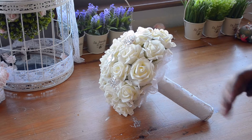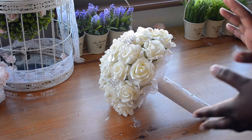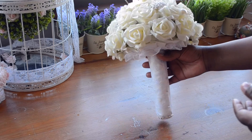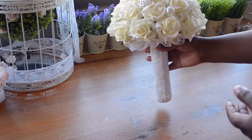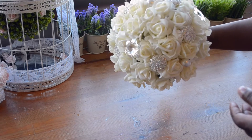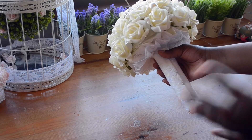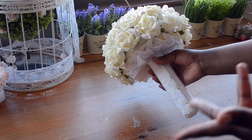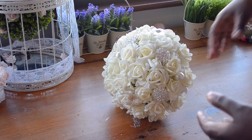Thank you so much for subscribing to my channel, I really appreciate it. So I've decided to do a giveaway — I'm giving away this bridal bouquet that I made myself. It's made out of foam roses. It's an international giveaway, so anyone in the world can enter.